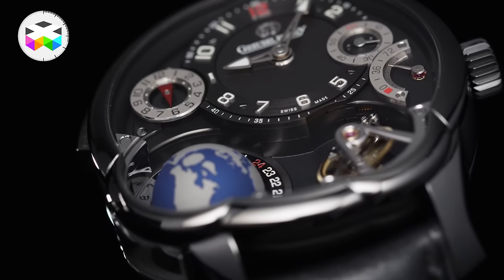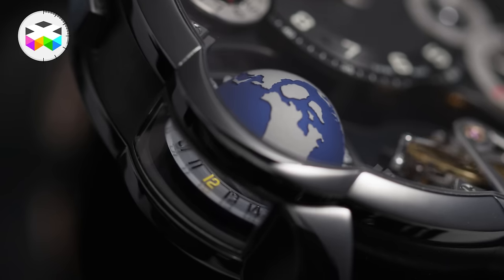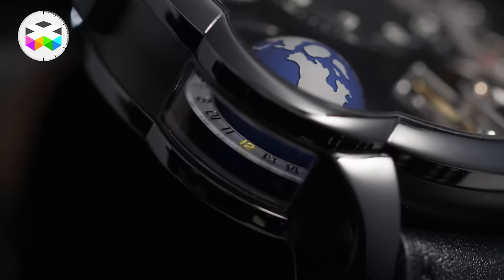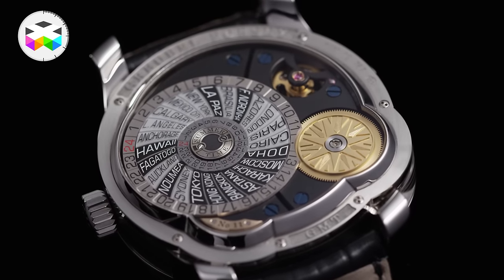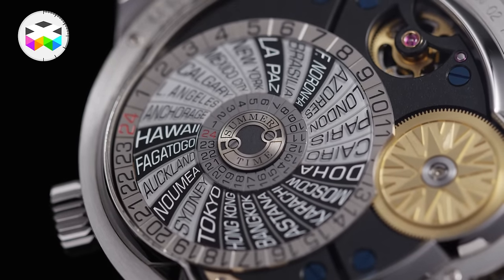This coating actually improves the protection of the watch in case of a slight shock, and it is much harder than the titanium the case is made of. So despite being sportier, lighter and so forth, I doubt that I would go rock climbing with this watch, even though that would be pretty awesome.